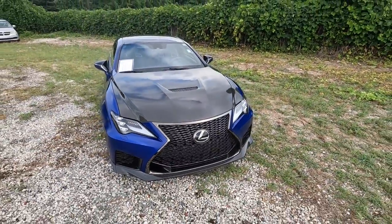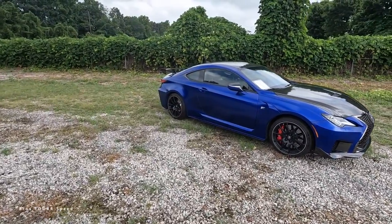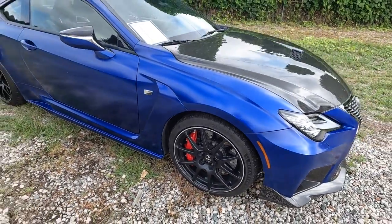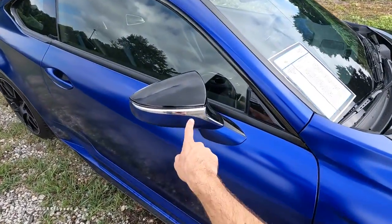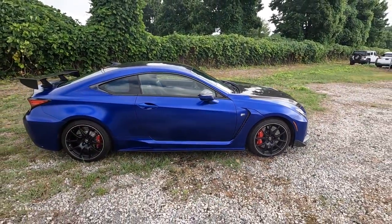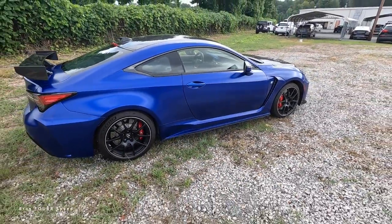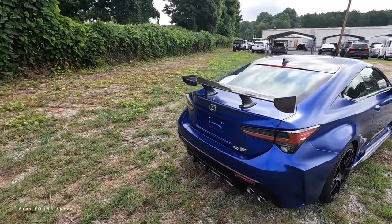LED headlights, DRLs, and turn signals give you all the daily-driver functions alongside the sports car performance. On the side, there's a staggered wheel setup — 19x9 and 19x10 finished in matte black — along with carbon ceramic brakes with red calipers. More carbon fiber runs through the lower side skirt, and the mirrors are triple-color design, power-folding with a turn signal. The entire roof is carbon fiber, and there's a functional trim piece just behind the front tire with an F badge.